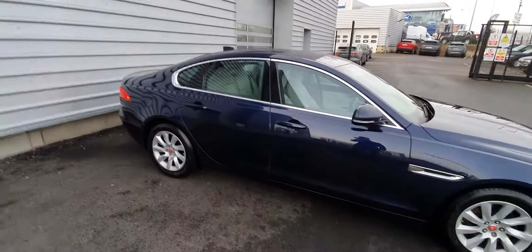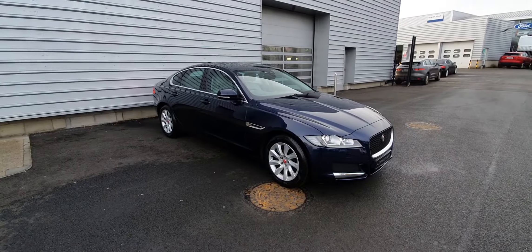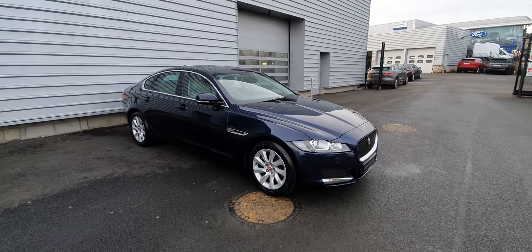If you require any more information on this car, you can let us know on 018701440. We offer nationwide delivery around Ireland, there's also a 2 year manufacturer warranty with this car as we are a main dealer. So let us know if you have any questions at all, we'll be here to help you. Thank you, bye bye.